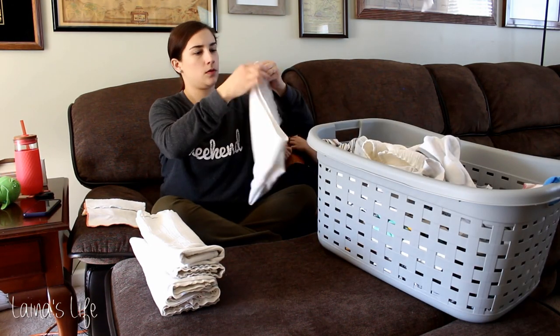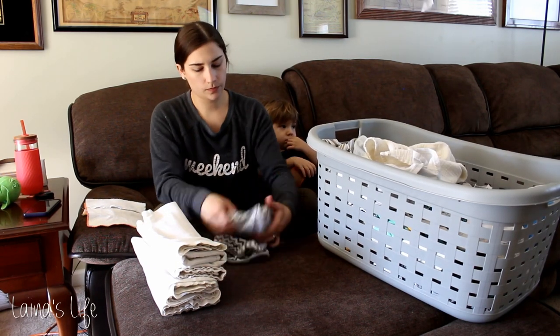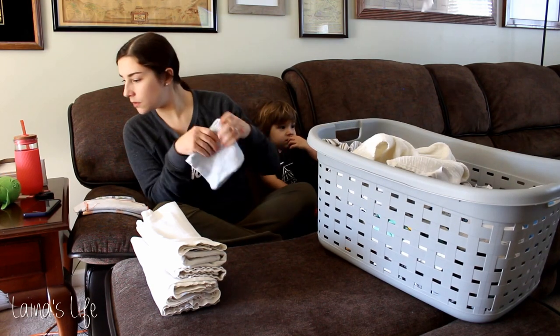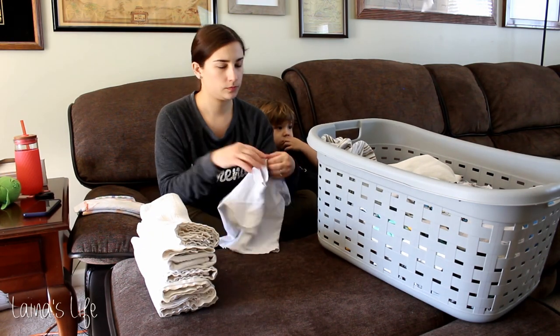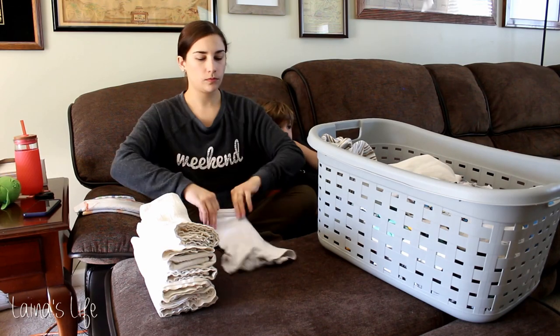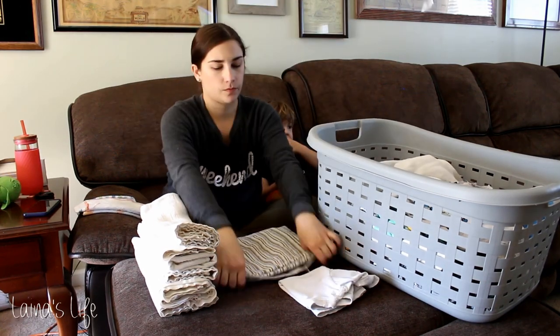Is anyone else super strict about their diaper laundry? I always end up having random other stuff in there — little shirts from the kids, burp cloths, kitchen towels. I always wonder if other people do that or if they're strict about only having diapers in the diaper laundry. That's definitely not me.